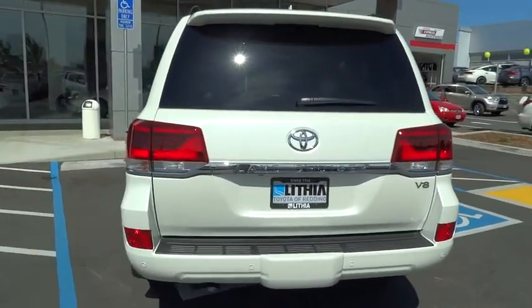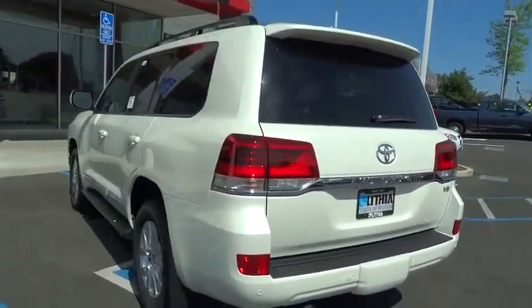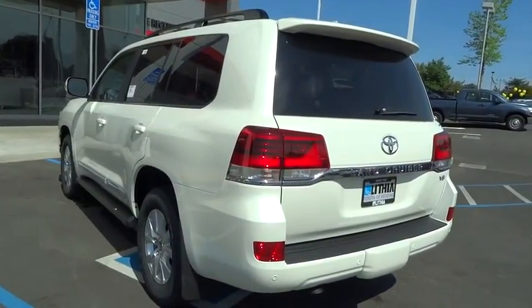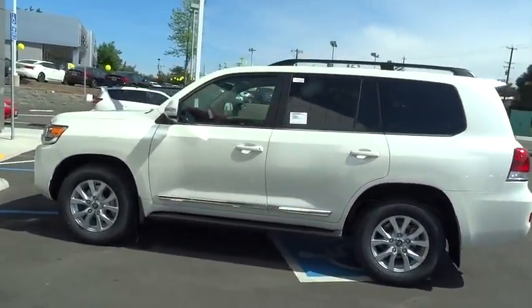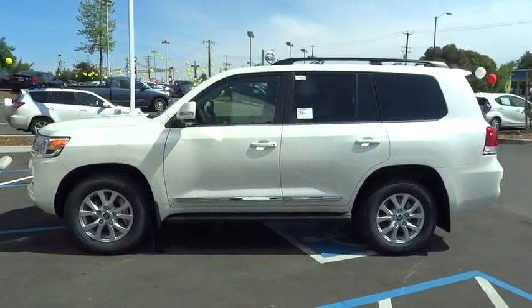Here are some of this vehicle's great options: keyless entry, third row seat, power passenger seat, backup camera, running boards, navigation system, four-wheel drive, leather-wrapped steering wheel.